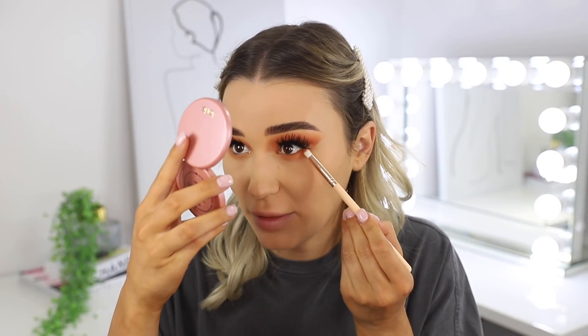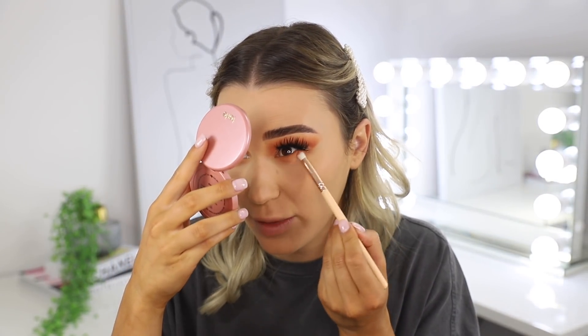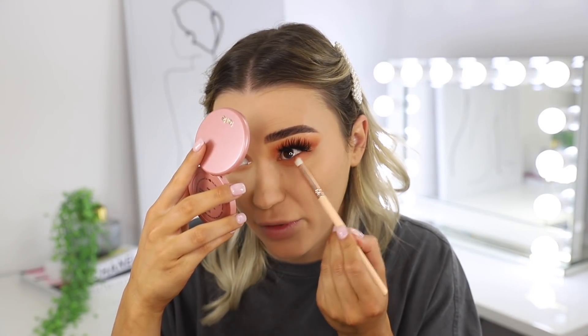Then I'm going to take a smaller brush and put the darker shade on the outer half of my lower lash line. Now it's time for bronzer — I'm going to go crazy with this. I'm taking an angled fluffy brush, the Morphe Y4, which is the easiest way to apply bronzer because you have precision but it's not too harsh.